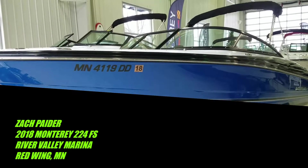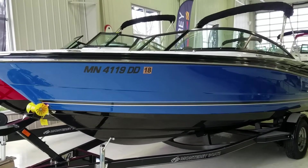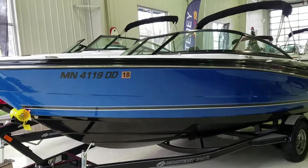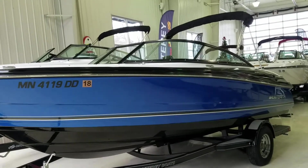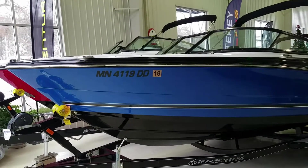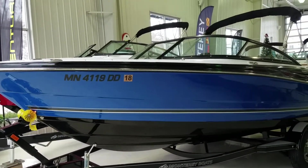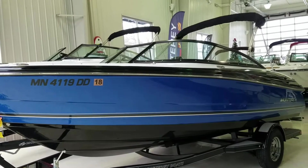Hi, Zach Pater here, River Valley Marina, River Valley Power and Sport Red Wing. Wanted to take you through today a beautiful 224 FS. This is one of our last 2018 224 Montereys that we have in stock. Price to sell — dollar for dollar, inside and out, this boat will not be beat.